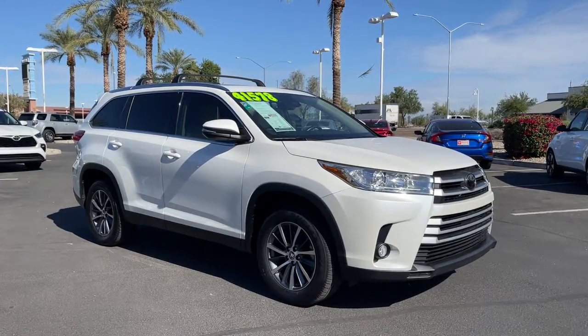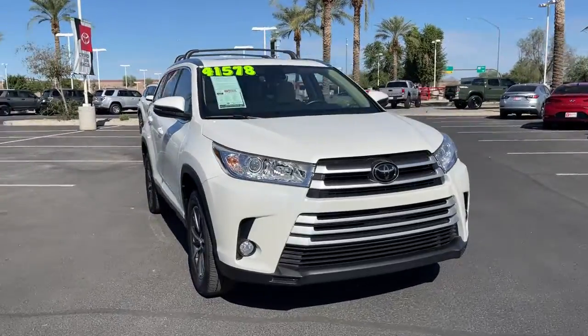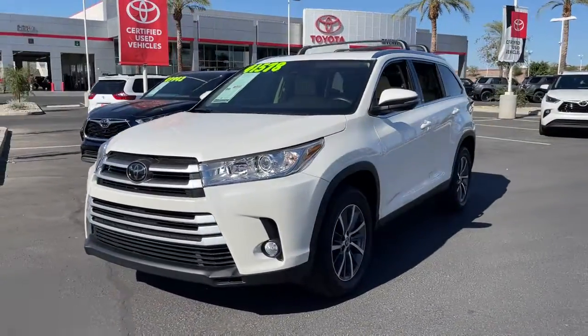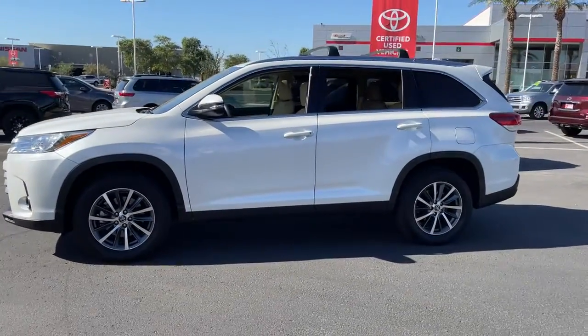You're gonna love the 2019 Toyota Highlander. With less than 30,000 miles on the odometer, this vehicle provides excellent value. Give your family this spacious, efficient Highlander and start building your road trip memories.